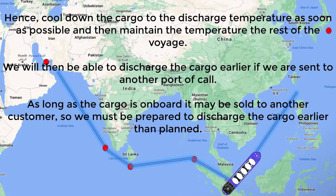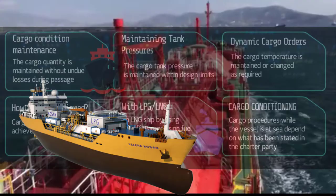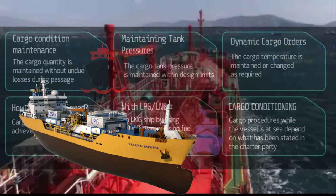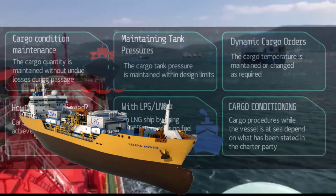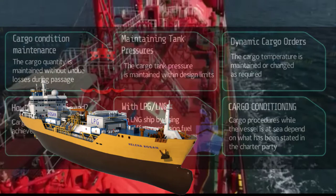Once a vessel has nominated a cargo and declared its capability to the charterer, the charterer expects the vessel to follow what has been stated in the charter party contract. If those conditions are not met, everything will be arbitrated in court proceedings and somebody has to lose money. We don't need to go deeper into LPG trading business — we are only discussing the operational side.